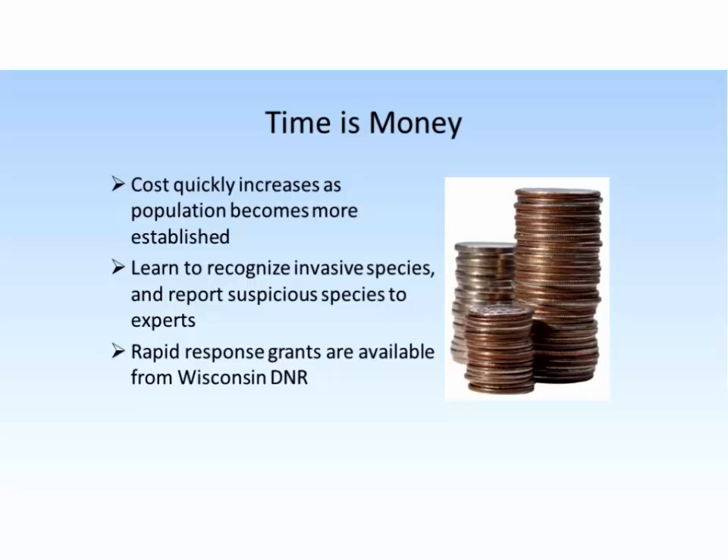Even if you can't recognize something, just knowing who to contact is very important to pass it along and make sure that somebody who would recognize it can do so for you. When we do find something early in Wisconsin, at least for aquatic and wetland species, the Wisconsin DNR has rapid response grants available. These are applied to populations within lakes — if it's less than 5% of the water body and has been discovered in the last five years, it's eligible. It's a way to help lake associations and citizen groups fund eradication or control projects.